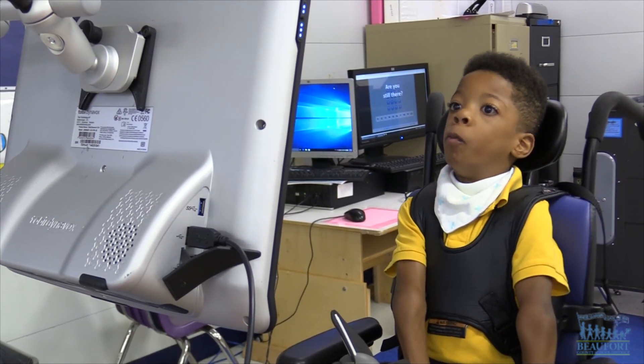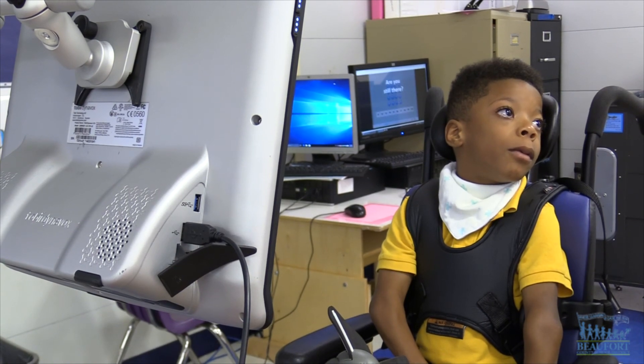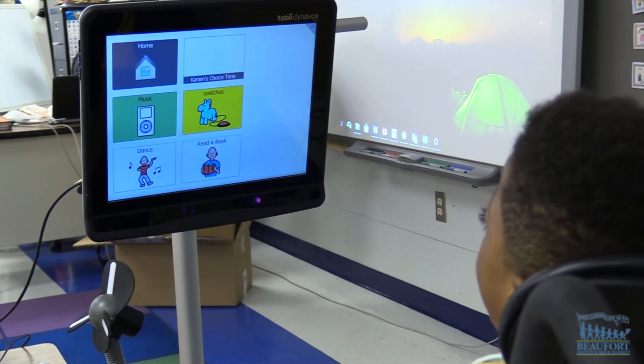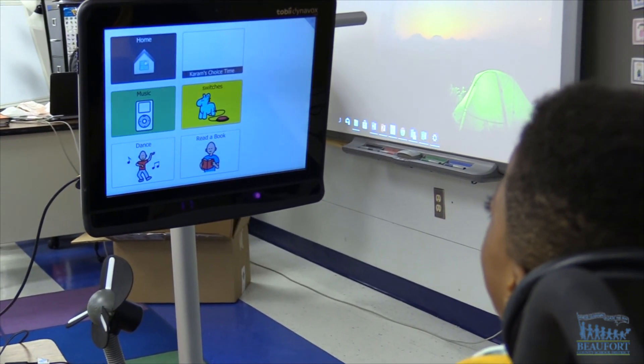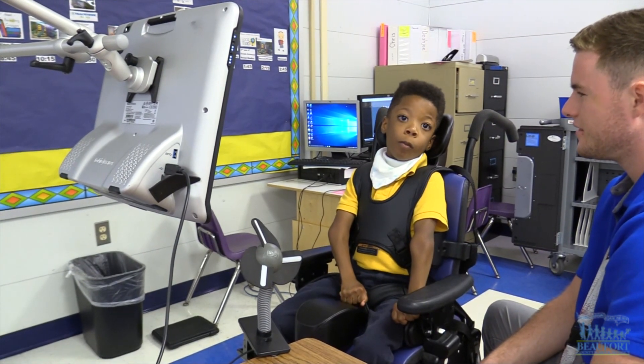My name is Karam. I am in fourth grade. This is my Tobii Eye Gaze device. It gives a voice to what he wants. At school, I've seen him grow a lot because he's incorporated his academics using the Tobii. So if he can't answer a yes or a no, he can give a definite answer to what is being asked of him.